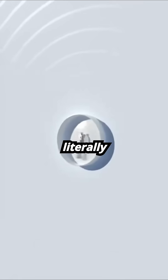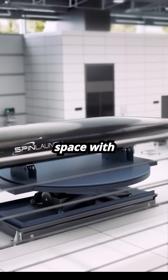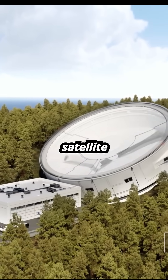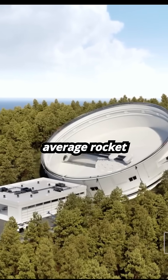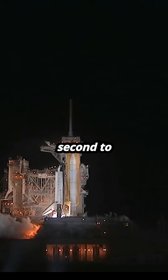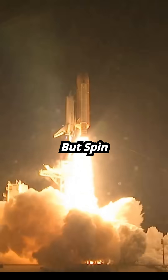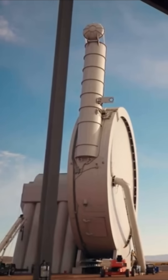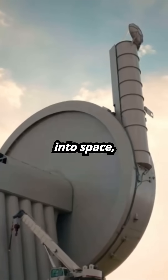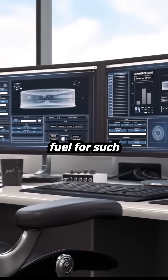This is SpinLaunch, a company that literally spins and throws satellites right into space with this artillery shell. But how do you exactly throw a satellite into space? Right now, an average rocket consumes over 15,000 gallons of fuel per second to reach space. But SpinLaunch wants to change this by using the power of velocity to basically throw satellites into space, eliminating the usage of fuel for such tasks.